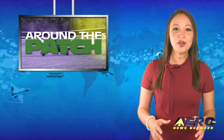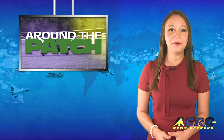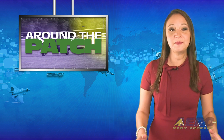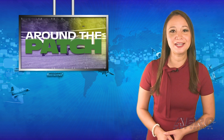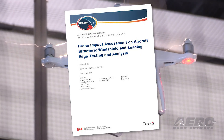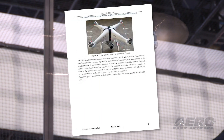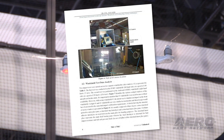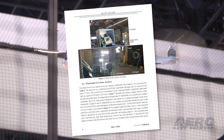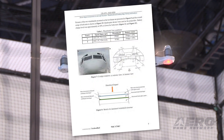Welcome back. With so much going on in the aviation industry nowadays, we're going to give you a quick rundown of some of the top stories you don't want to miss in this segment called Around the Patch. Canada's National Research Council is not only slamming birds against aircraft — they're testing the impacts of drone collisions. Canada's NRC has been busy looking into the potential hazards created when a drone collides with an aircraft.